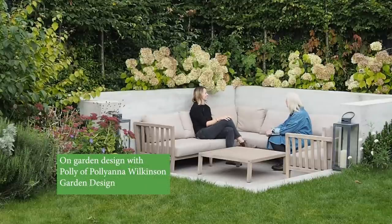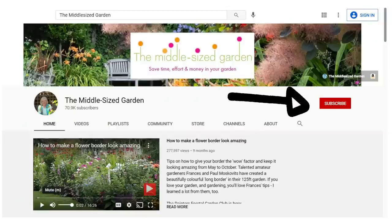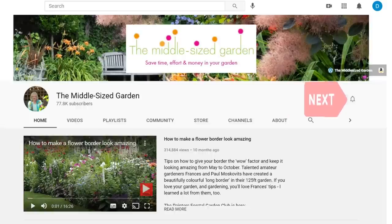If you're new here, the Middle-Sized Garden uploads weekly with tips, ideas and inspiration for your garden. Tap the subscribe button - it's free - and if you'd like YouTube to notify you when a new video is uploaded, tap the notifications bell.